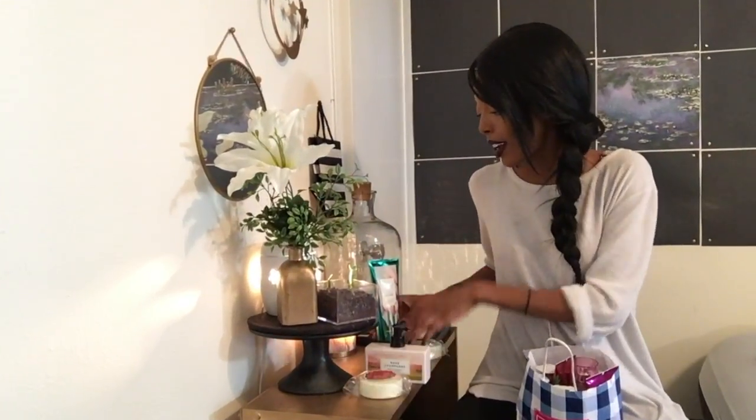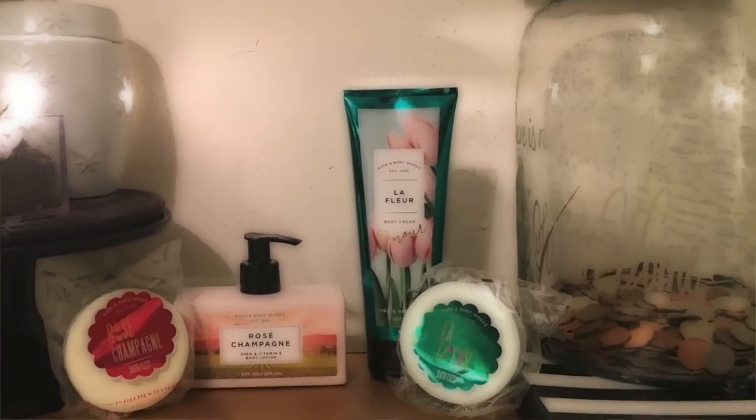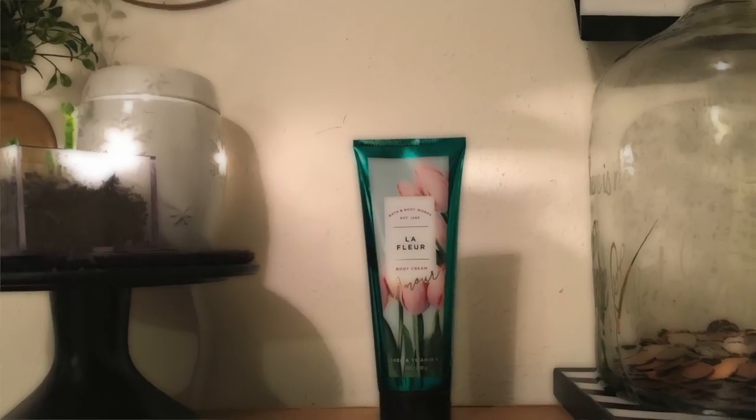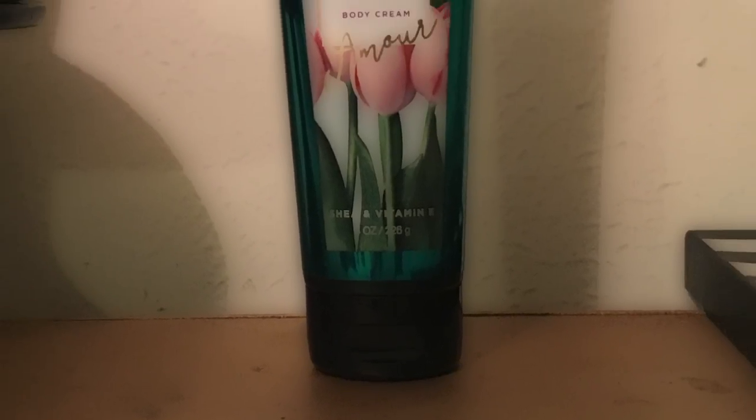Then the bath bombs also have shea and canola. I'm such an old soul — this one I get made fun of because people say it just smells too clean. The keynotes are French tulips, water lily, freesia blossom, sparkling mandarin, and sandalwood. It smells like you just went to Home Depot and walked around the flower section — it smells like an actual tulip. I fell in love with it because the bottle is serene, simple and sleek. This collection did not disappoint. There were two fragrances I didn't care for — one had marshmallow and another I don't remember — but I go for more clean, lightly scented fragrances.